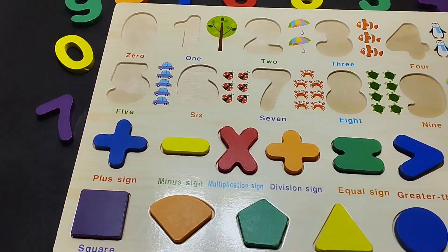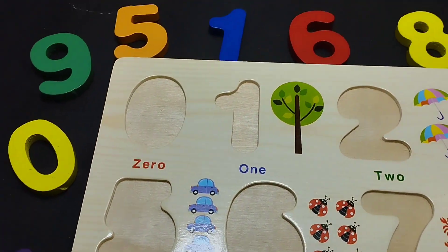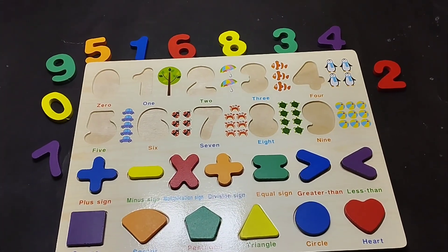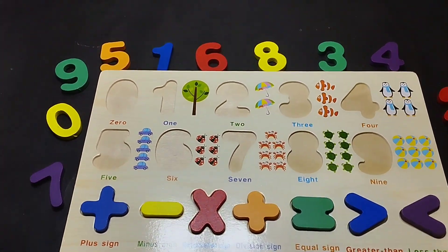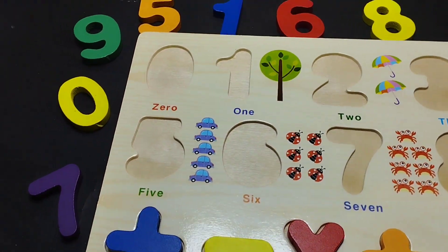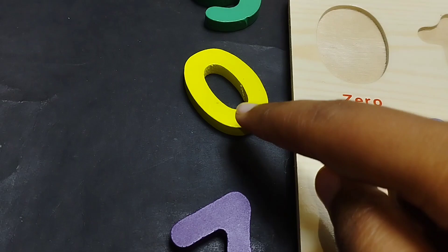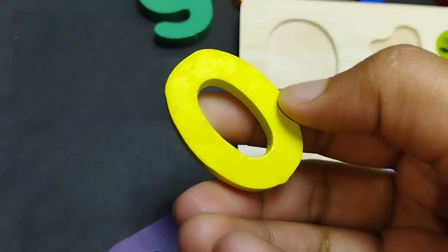Today we have a wooden number puzzle. We have wooden numbers and some wooden shades. Let's learn their names one by one. The first number is number zero.